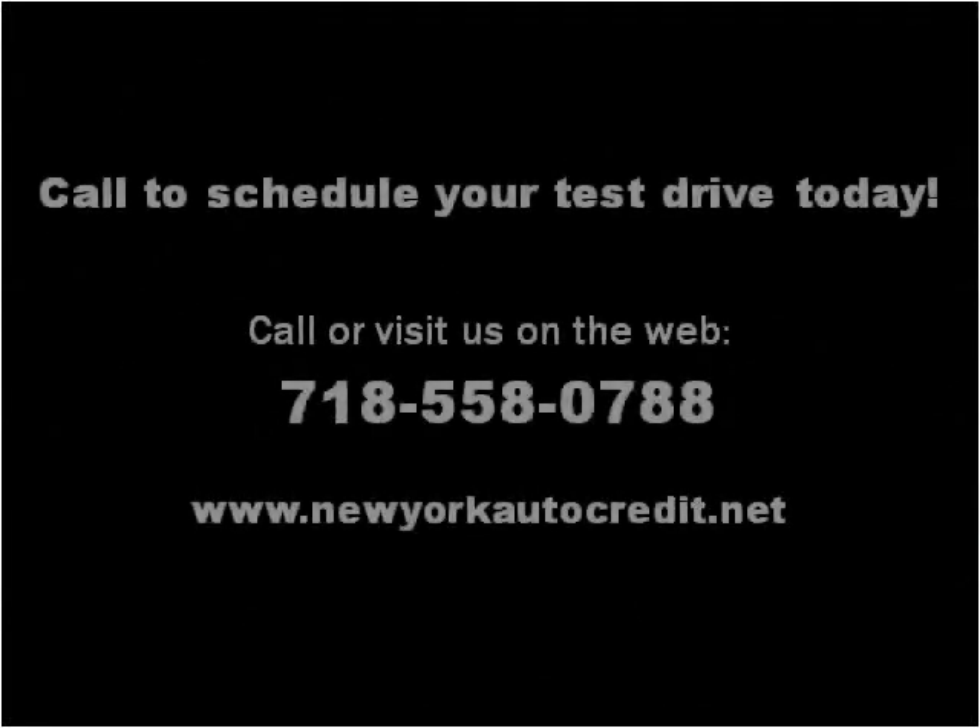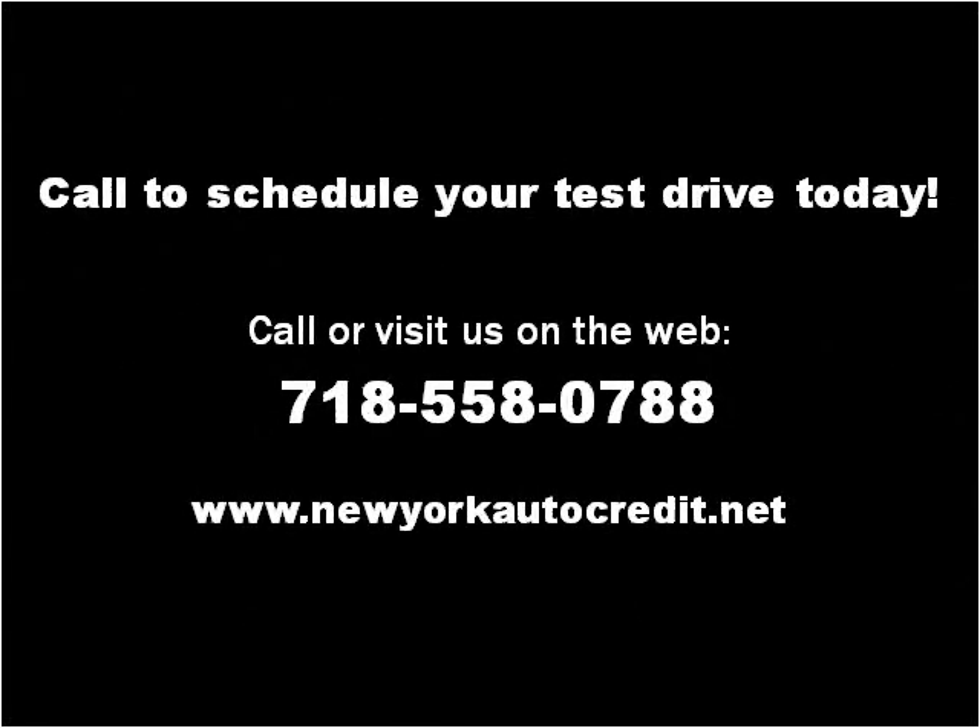Please visit our website at newyorkautocredit.net. Thank you.